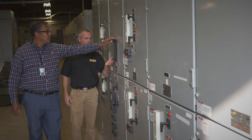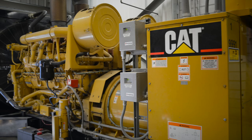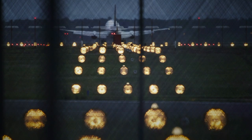CAT switchgear is an integral component of the airport's standby power system, which includes two CAT 3512B diesel generator sets that can parallel with the utility grid or operate in island mode in the event of an outage.